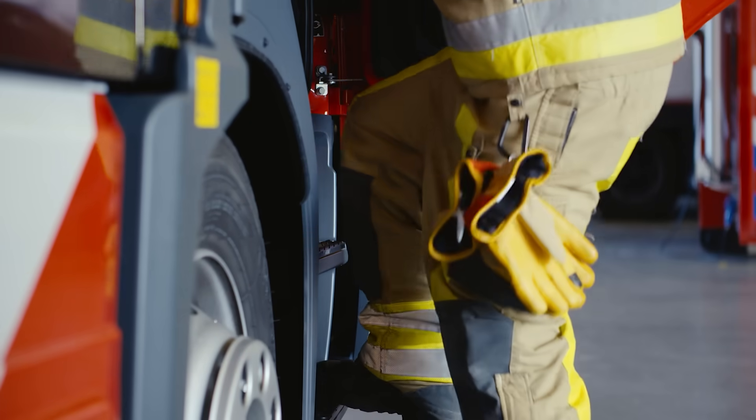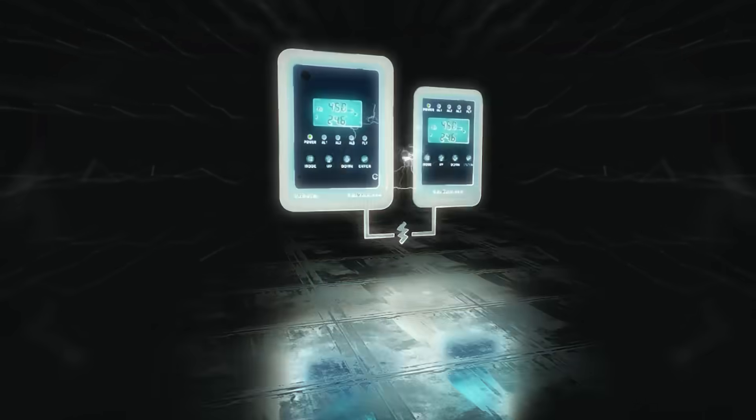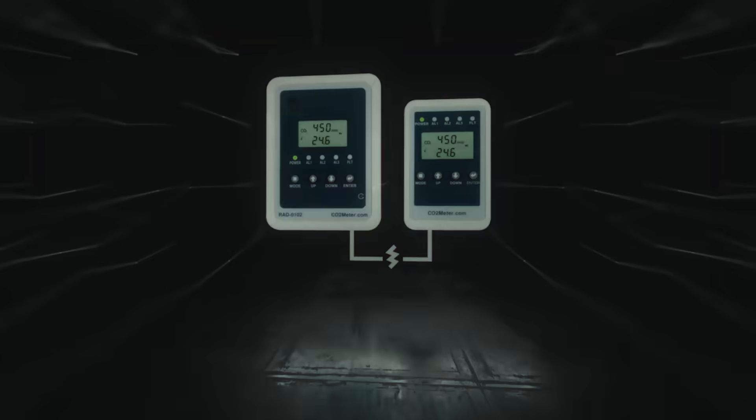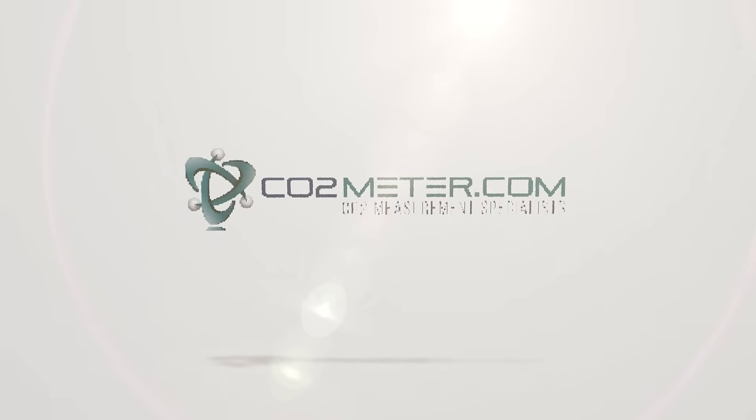the fire department, exhaust fan, or control panel can be triggered. Don't wait until it's too late. Shop the RAD01026 Remote CO2 Storage Safety 3 Alarm today at www.co2meter.com.